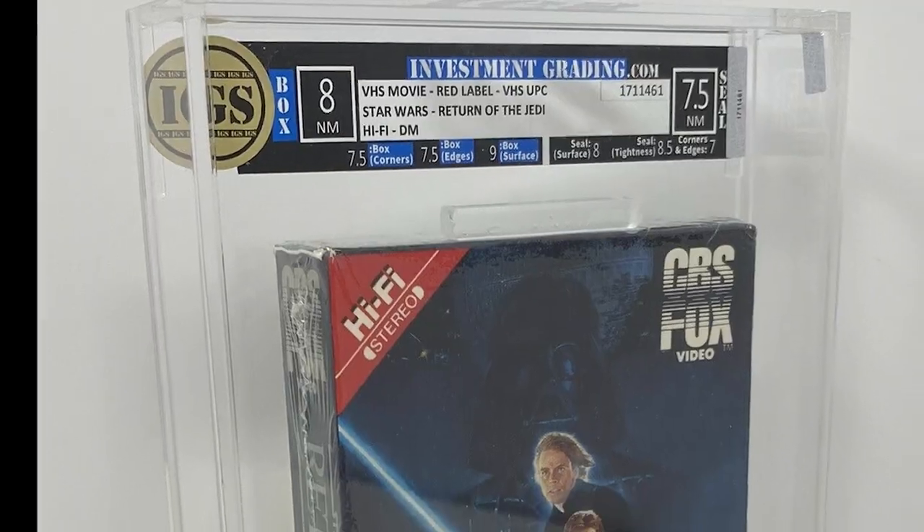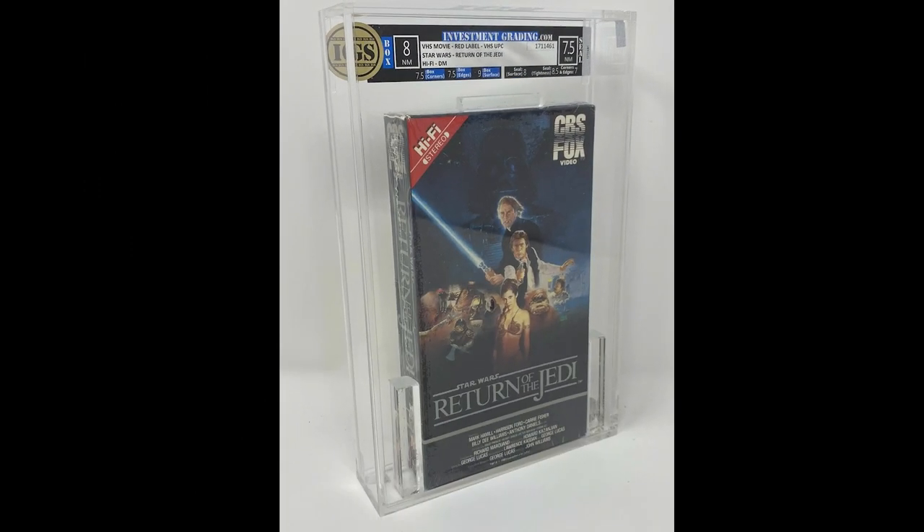Now I'm going to talk about IGS, the other VHS grading service — investmentgrading.com. They do Beta as well, not just VHS. They've actually had some stuff on eBay with completed auctions — I'll show you that. DNA VHS is more recent so I don't know that they've had anything for sale. The prices I turned up I searched highest prices realized and most recent on eBay, and what I found was IGS.